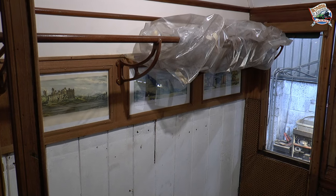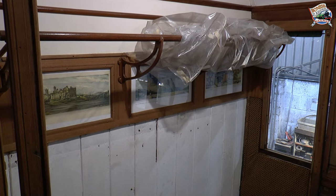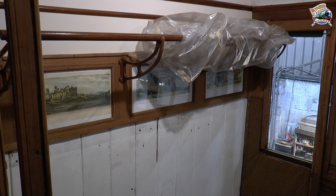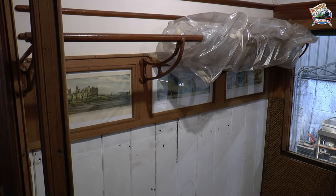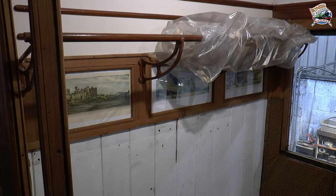So this is inside what will be an eight person third class compartment eventually, and as you can see we've gone to great lengths to recreate the LNER original design. These brackets were cast, funded by a grant, for the luggage rails at the top, and our volunteers have reconstructed the original teak picture frames and found appropriate images to go with them as well.